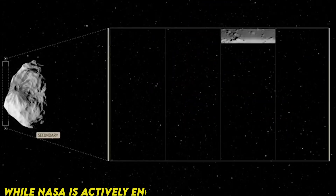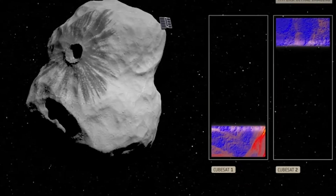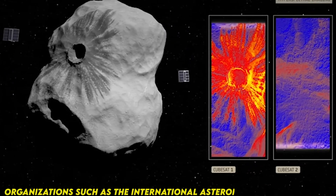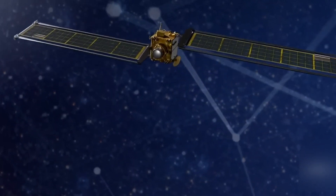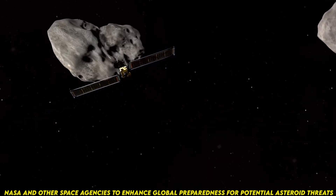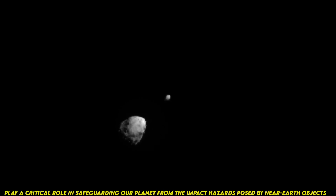While NASA is actively engaged in these efforts, protecting Earth from asteroid impacts requires international collaboration and coordination. Organizations such as the International Asteroid Warning Network (IAWN) and the Space Mission Planning Advisory Group (SMPAG) work closely with NASA and other space agencies to enhance global preparedness for potential asteroid threats. Overall, NASA's asteroid detection and defense mission plays a critical role in safeguarding our planet from the impact hazards posed by near-Earth objects.